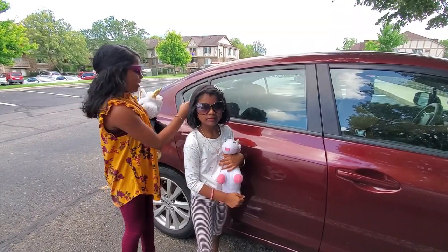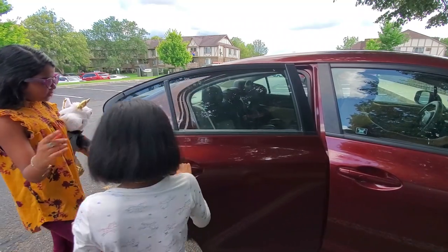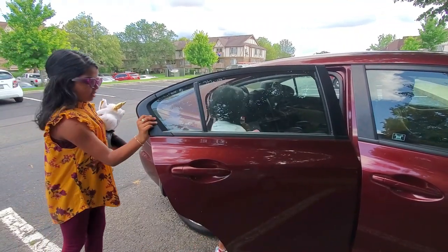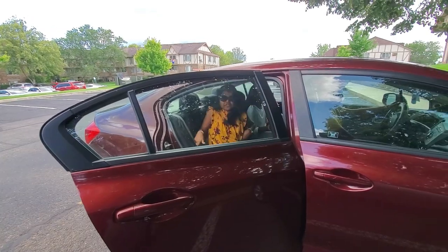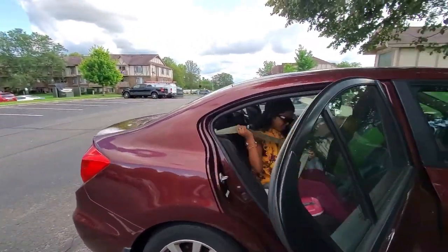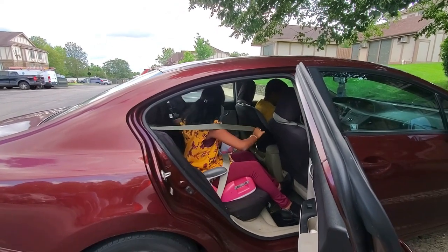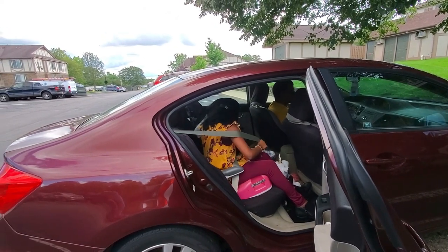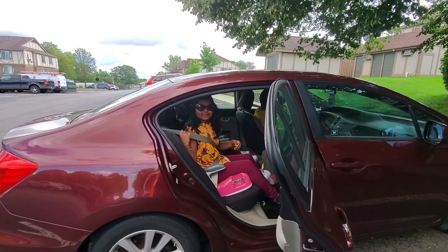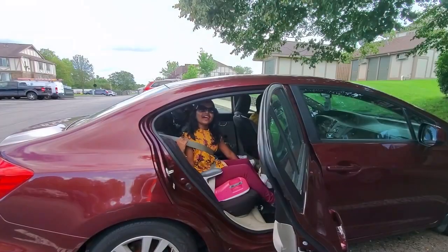Now we're getting into the car. You first because of your seatbelt. Safety first. Let's try. Bye.